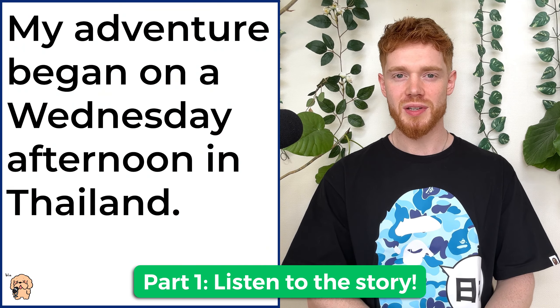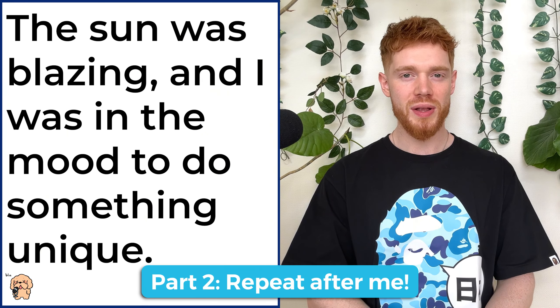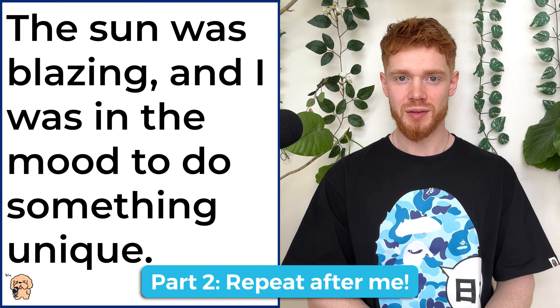I will start by telling you a true story about the time that I was nearly eaten by an elephant. I'll tell you this same story three times. For the first time, all you need to do is sit back, listen and enjoy. For the second time, you will listen again, but after each sentence, you will repeat what I have just said. It's important to try and copy exactly how I say it. It's the small details you need to focus on in order to really improve your British English accent and pronunciation.